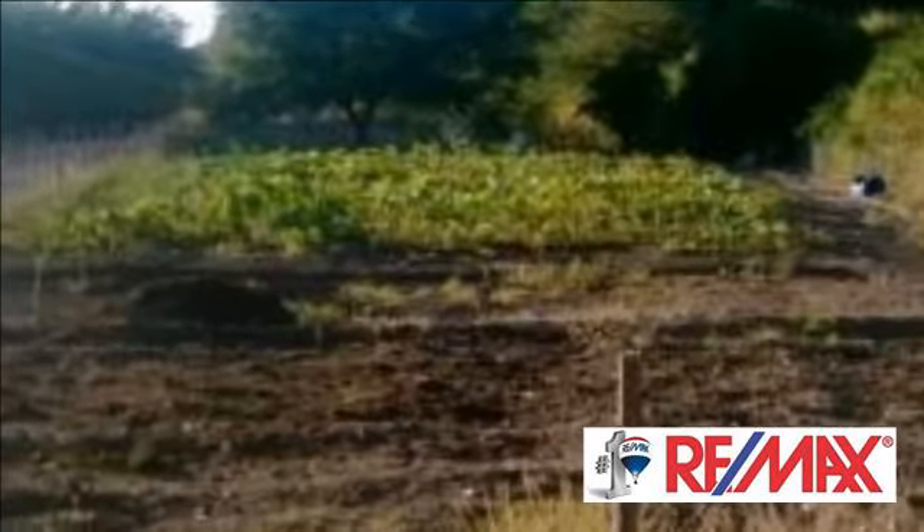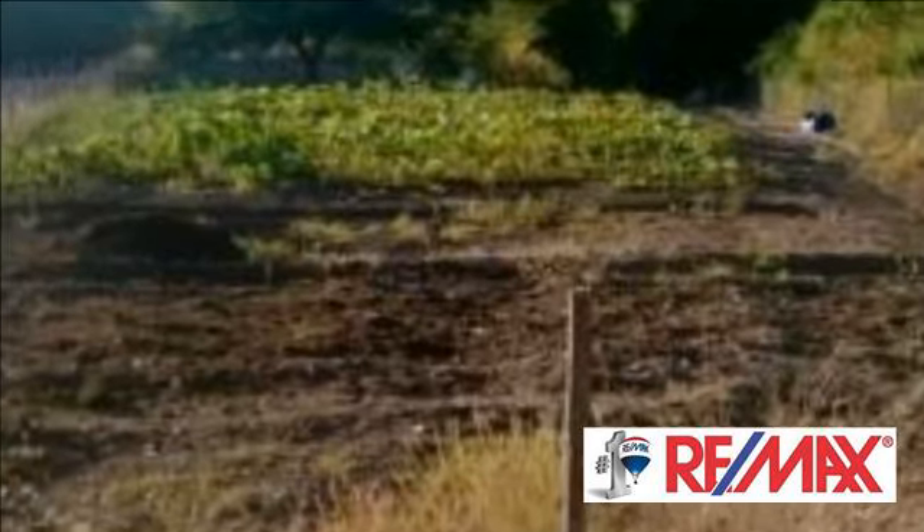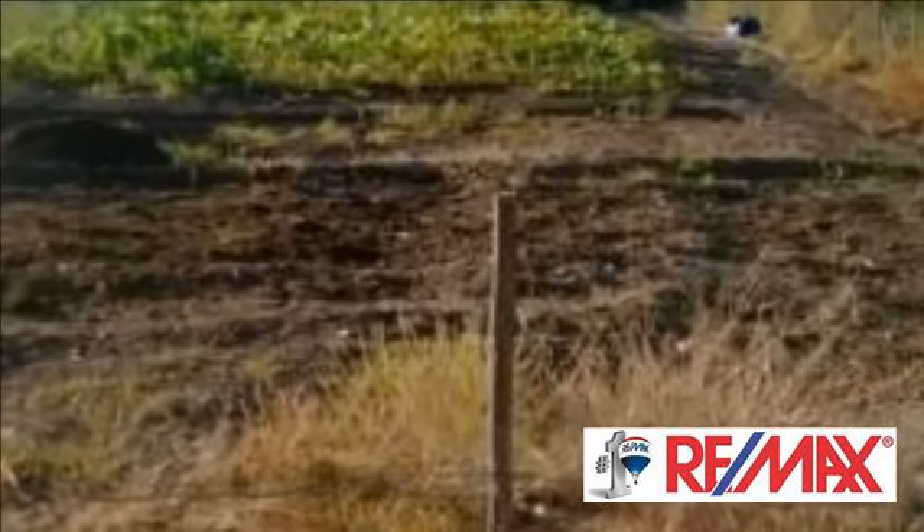Find your peace in the Karoo. For more information on this property or to arrange a viewing, please contact us.